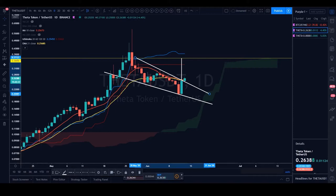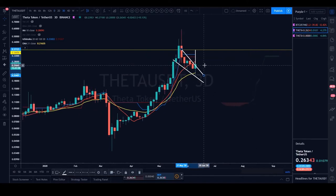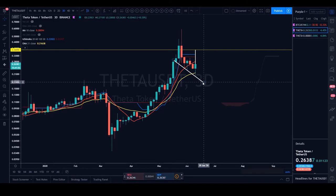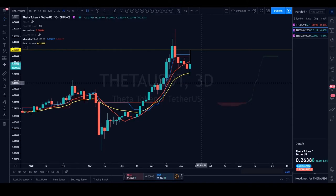On the three-day chart, dividing the week in half gives roughly three-and-a-half days. Looking at the three-day chart, it is very similar to the Bitcoin pairing — price got picked up on the three-day 21 EMA. That three-day 21 EMA is likely going to be a dictating factor for the long-term trend on Theta USDT.